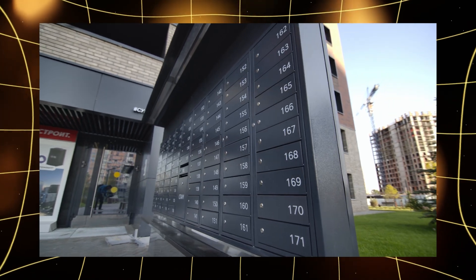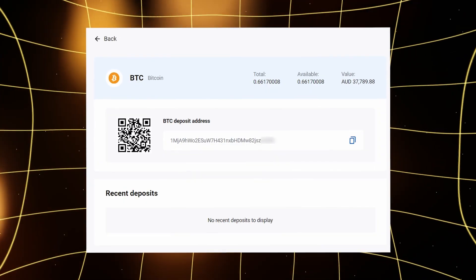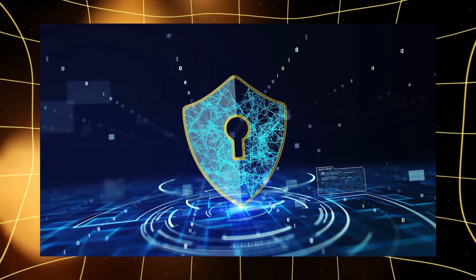It's not just a set of symbols, like a number on an apartment door. Behind this is a whole mechanism that protects your money, as if you had a personal security system with unique keys.